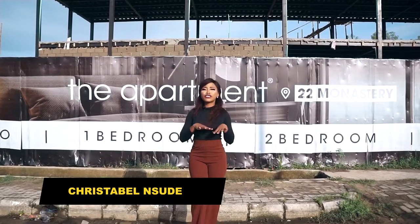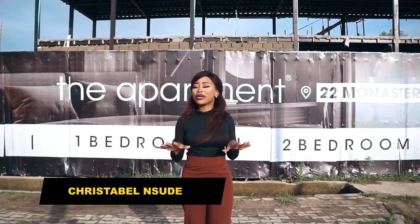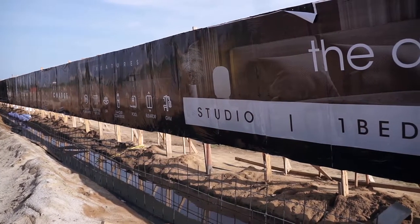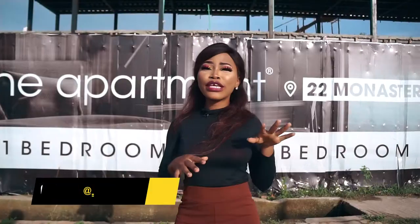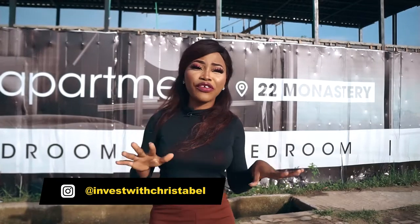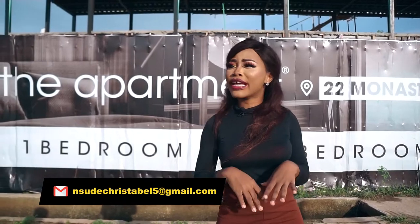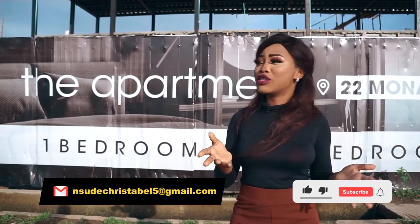V Apartments is the most premium, most sophisticated apartment you have ever seen. Sleek designs which lend a completely new meaning to contemporary urban living. V Apartments holds ultra-modern features which are guaranteed to give you a significant upgrade in the working and living experience you deserve.